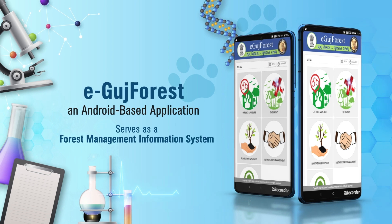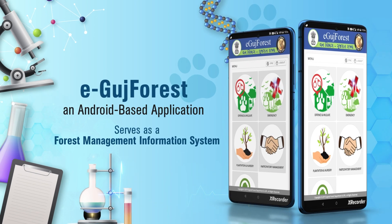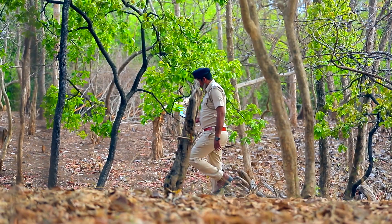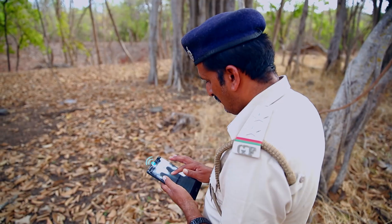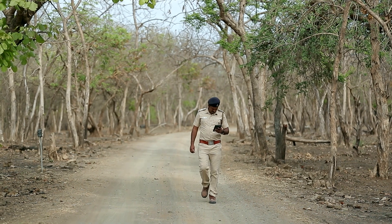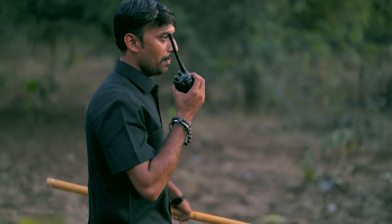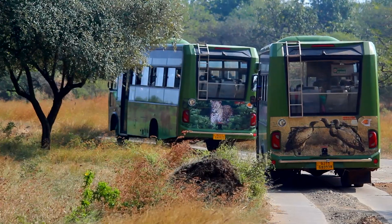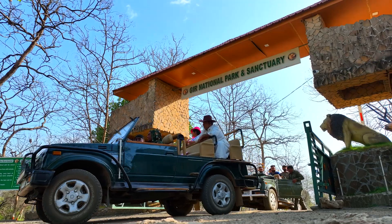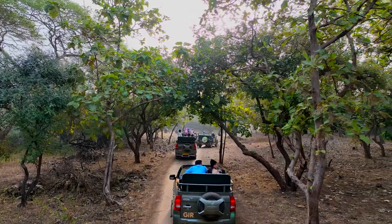In the digital realm, eGooj Forest, an Android-based application, serves as a forest management information system. With an easy-to-use interface, it records vital observations, mapping the way to more effective protection and management strategies. The frontline forest staff, armed with digital handheld wireless radios and GPS-equipped safari vehicles, ensure seamless communication and tracking during ecotourism activities.